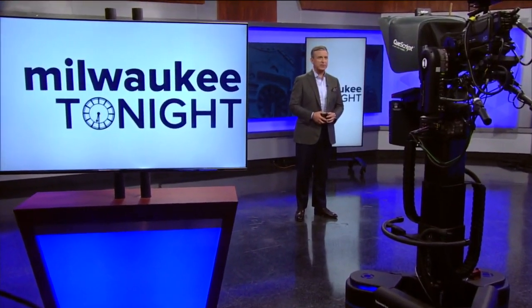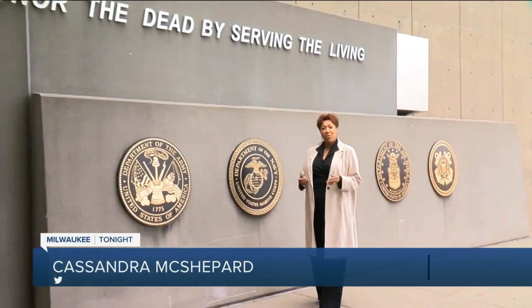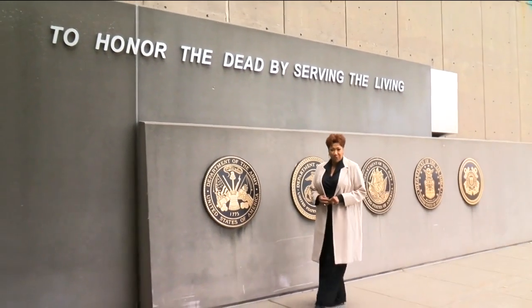Welcome back on this Veteran's Day. Kasana McShepard shows us around one of Milwaukee's hidden gems — the War Memorial Center on Milwaukee's lakefront. I have not taken full advantage of this hidden gem, so in honor of Veterans Day, we're exploring the War Memorial Center.